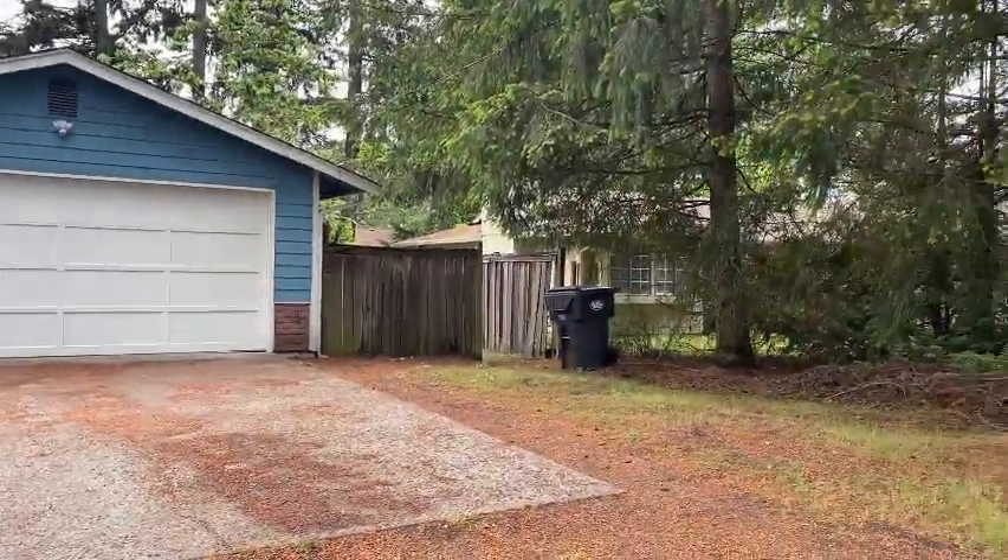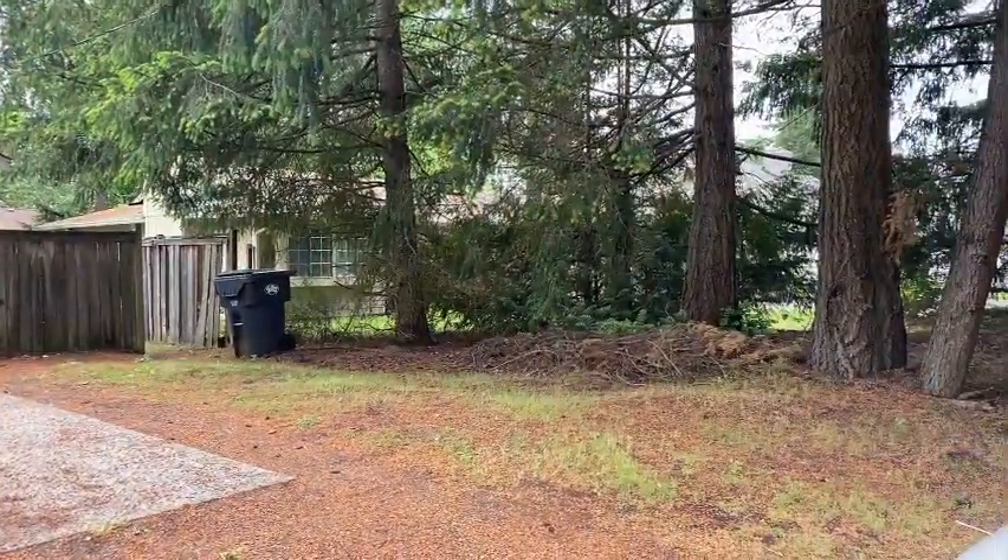Thank you so much for your inquiry of our listing at 8610 Wildwood Avenue Southwest in Lakewood. It is a three-bed, two-bath, about 1,100 square foot home. Let's go take a look.